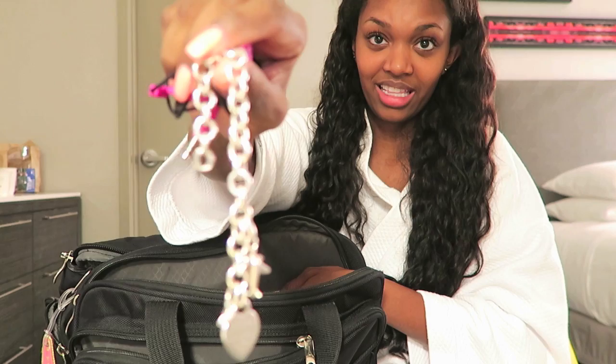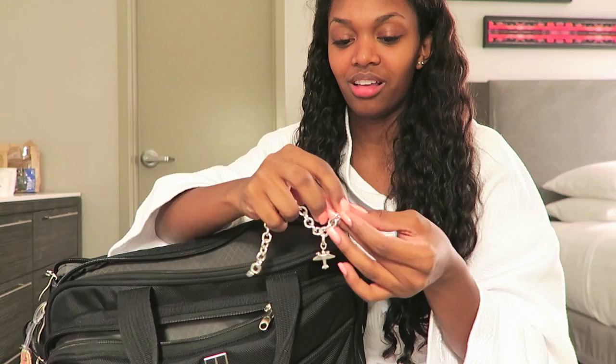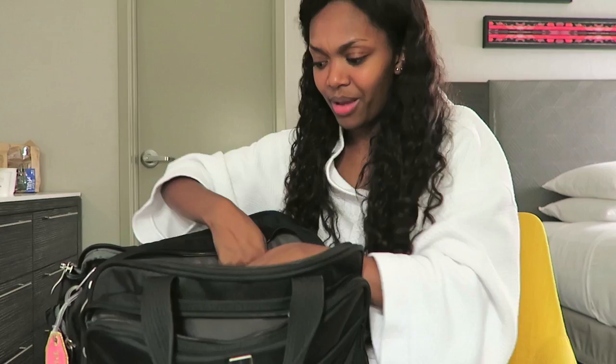I have my Tiffany's bracelet that my dad gave me, and it actually broke. It caught on a cart - I was so mad. The hook that's supposed to go to the end of the bracelet caught in a little notch in one of the carts, and then I moved my hand really quickly and it pulled it back. I need to take it to Tiffany's and get it fixed - I actually haven't told my dad that it broke.